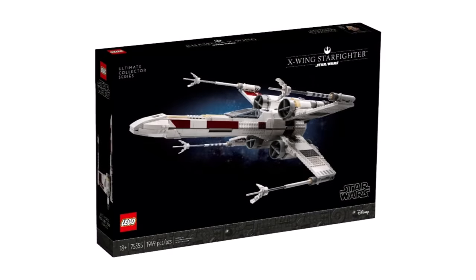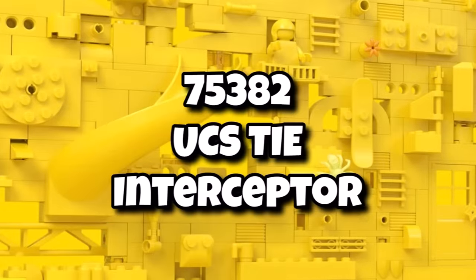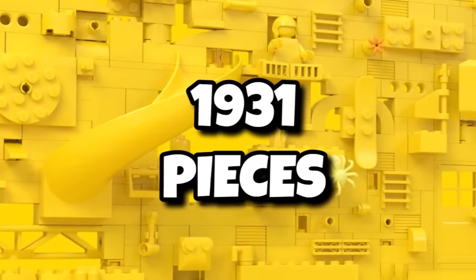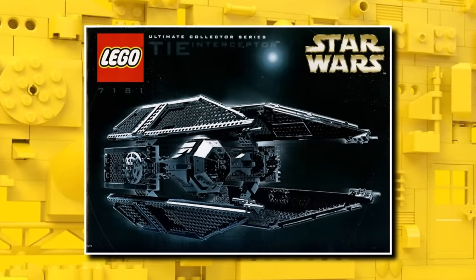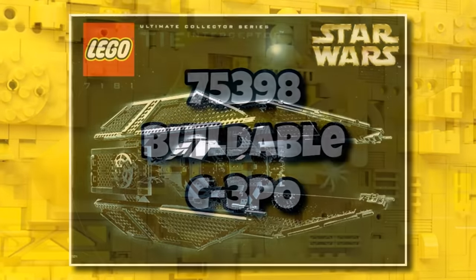For the first half-of-the-year UCS set, continuing with the original trilogy after last year's X-Wing, we have 75382, the UCS TIE Interceptor. That one is coming in with 1,931 pieces and retailing for $230, launching as always on May 1st, 2024. It's going to be interesting to see what the new version of the TIE Interceptor looks like, as it's been so long since we got it in UCS form.